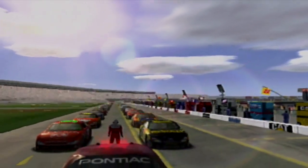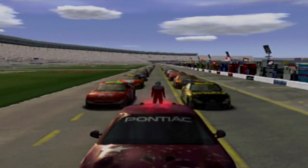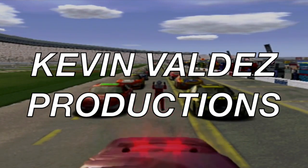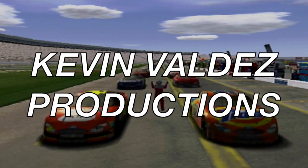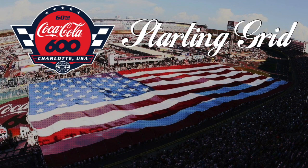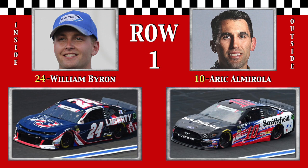Gentlemen, start your engine! Ladies and gentlemen, the starting grid as they have qualified for the 60th annual Coca-Cola 600 at the Charlotte Motor Speedway. On the pole, the youngest person to lead the field to the green flag at this track, it's the boy wonder, William Byron.